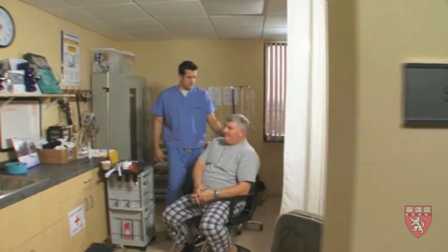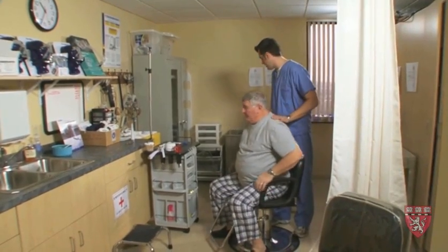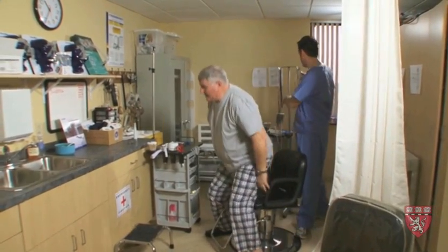He certainly needs an evaluation with a sleep study to evaluate his sleep and his breathing during sleep, to try and quantify what clinically we think is present. The study itself involves spending a night in the sleep lab environment. Dan, we're going to start to put the electrodes on now.